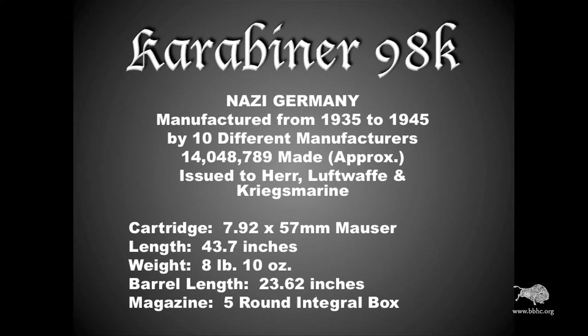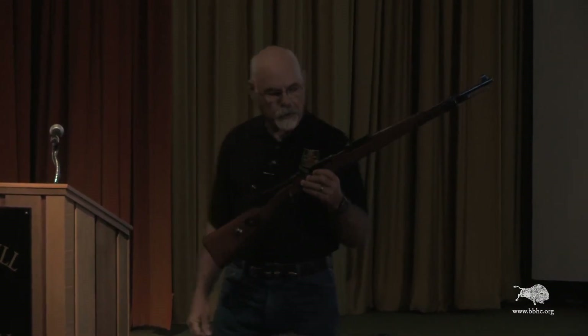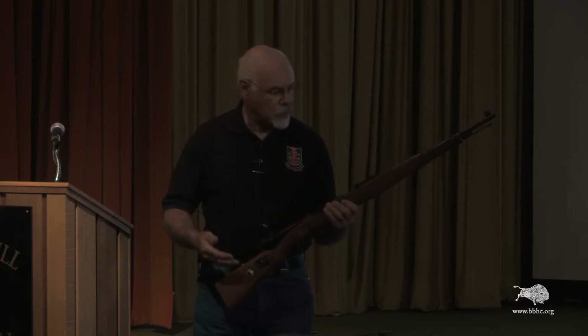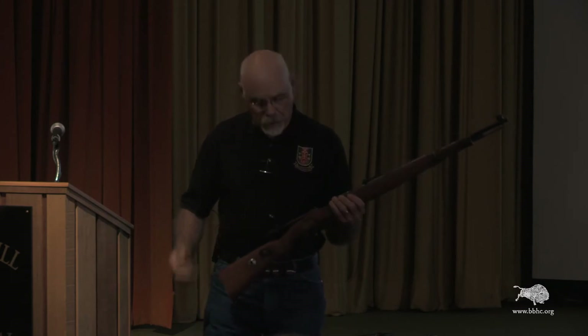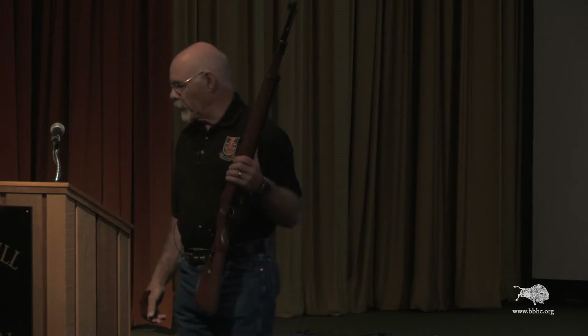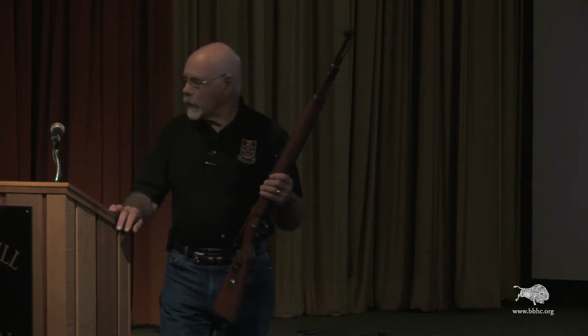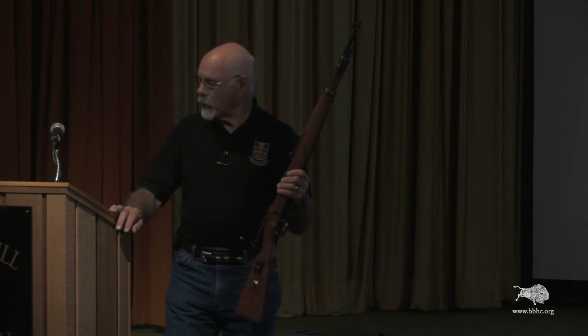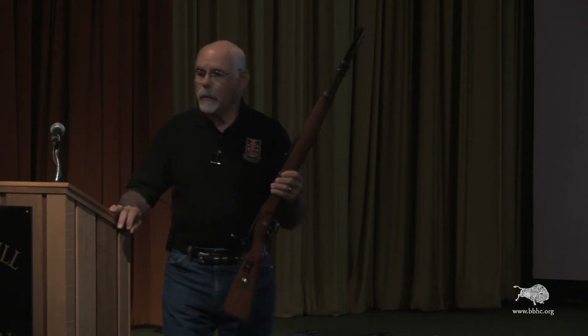The first one we're going to talk about is the Karabiner 98K. This was a standard military firearm used by Nazi Germany during World War II. This is the ultimate design culmination of Paul Mauser's efforts. It incorporated a tremendous number of his features: the clip-loading system, the box magazine system, the very strong bolt, the claw extractor, and many other features used on this rifle. It was made from 1935 to 1945 by 10 different manufacturers, with over 14 million produced — a tremendous number. They were issued to the Heer, which is German for Army, the Luftwaffe, German for Air Force, and the Kriegsmarine, German for Navy.